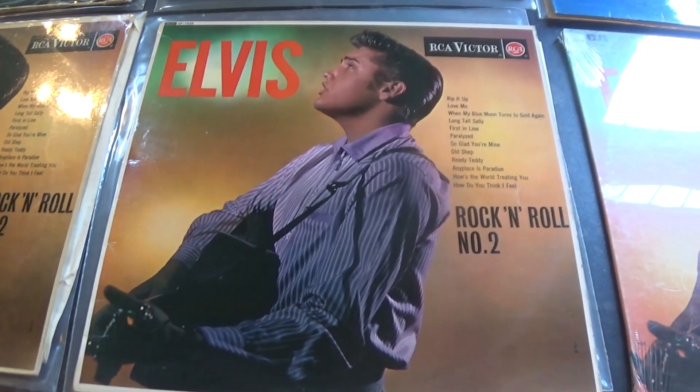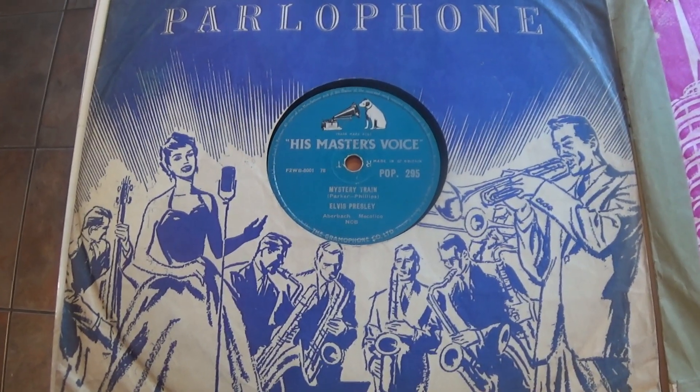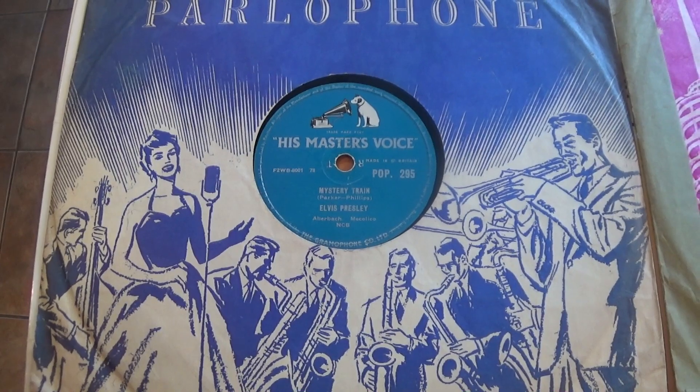Let's look at Rock and Roll Number 2 on CD and look at some of the singles. As a fan of Elvis in the 1950s, my mother used to like to collect the singles on the 78 rather than the 45.